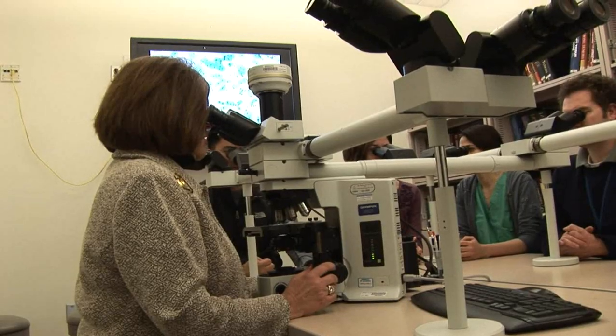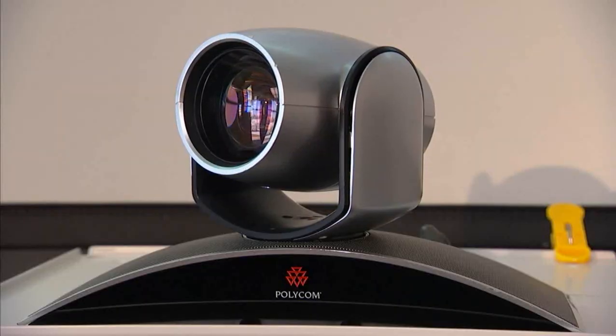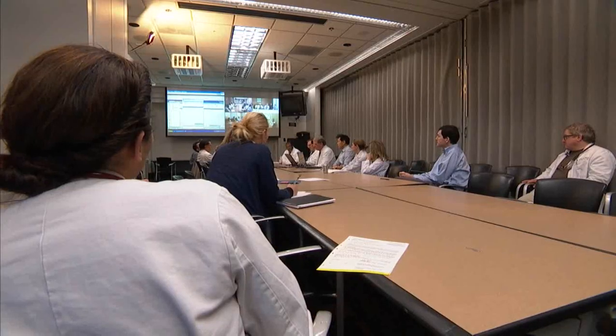One of the exciting parts of technology is that it allows us to bring our services to distant locations — places that may not have all the expertise that we have here. One of the ways we're doing this is with telemedicine. We connect with physicians, hospitals, and rural communities to support cancer care by interacting with them at a distance with an entire tumor board.